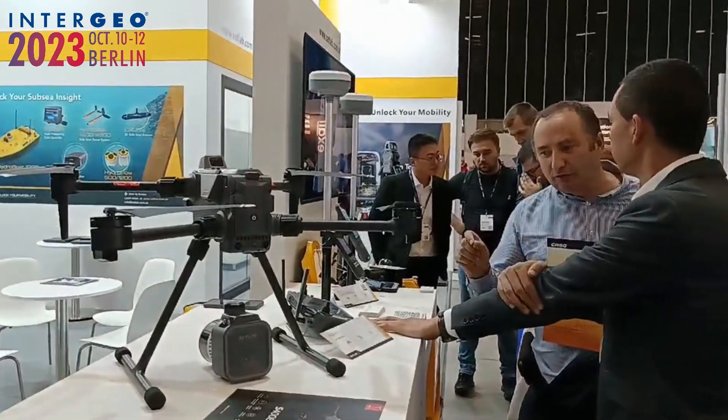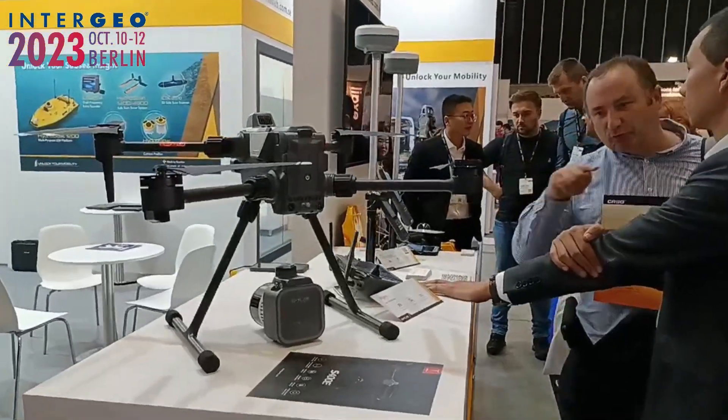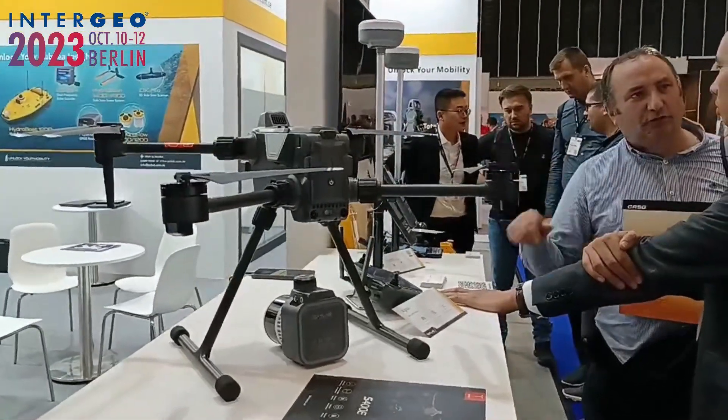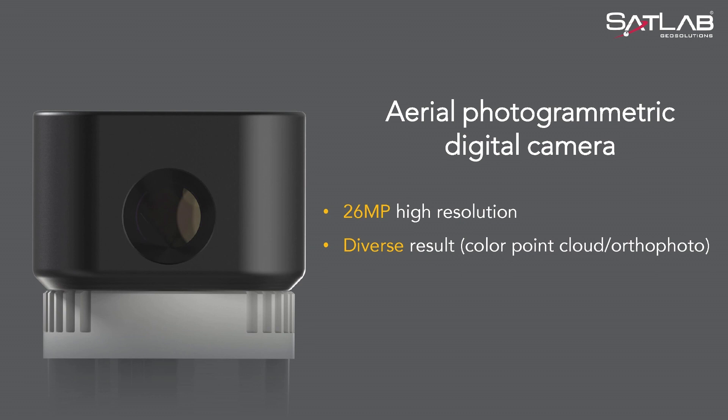We had the pleasure of introducing the APAS at Intergeo last year in Berlin in October, and it was welcomed very well and warmly by its peers and end users. Beyond its LiDAR head, a feature I will be talking about a lot is the 26-megapixel camera that is inbuilt, which has a very seamless integration with the point cloud and produces flawless colorized point cloud data.